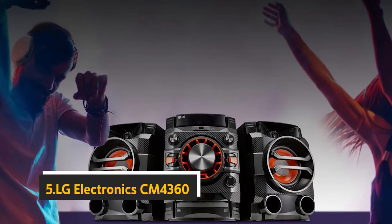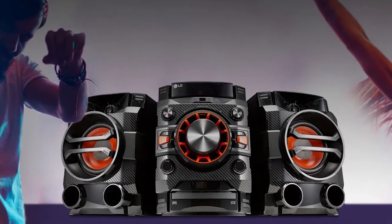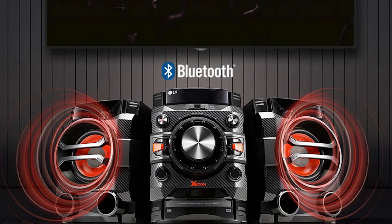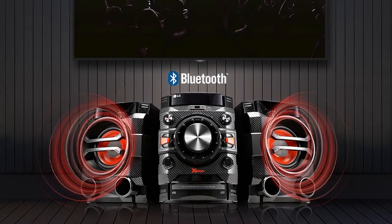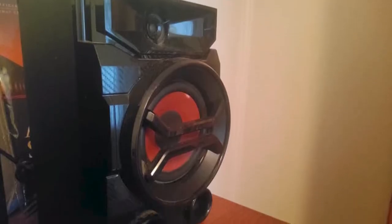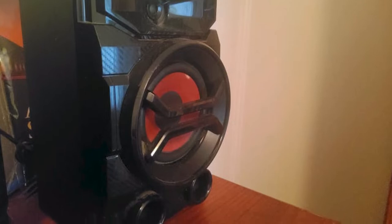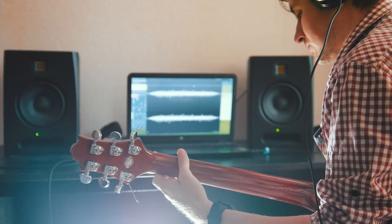Starting our list at number five, we have the LG Electronics CM4360. This LG hi-fi entertainment system has a stylish appearance with curved edges that give it a modern, streamlined look. It's compact too, so it doesn't take up much space on a counter or coffee table. The audio setup includes two 2-inch full-range drivers and a 3.5-inch high-excursion woofer, but no subwoofer.